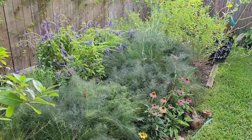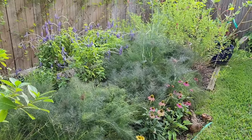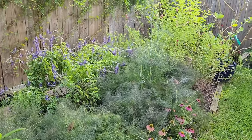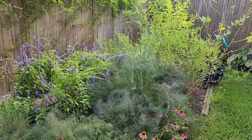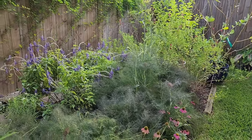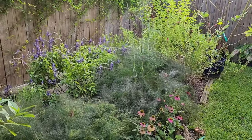Whenever I'm out shopping I'm always thinking of either having host plants or nectar plants, or plants that will provide berries for birds or seeds. I always have that top and foremost in my mind.